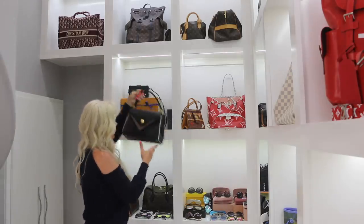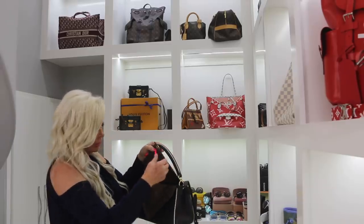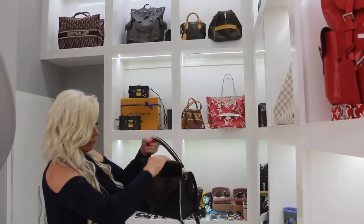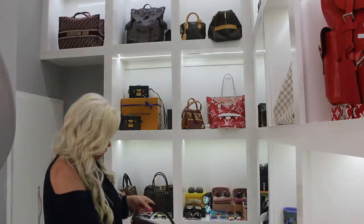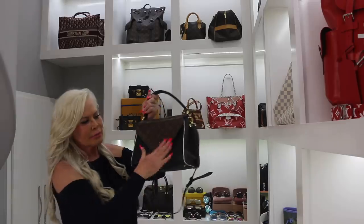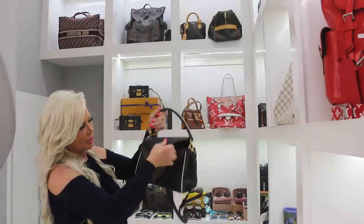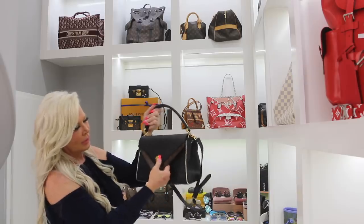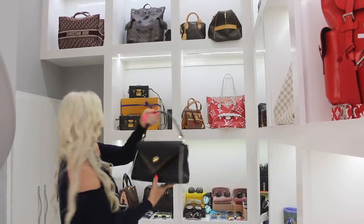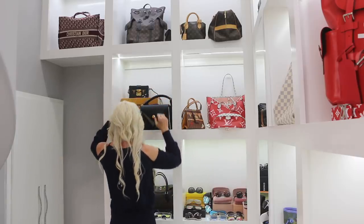I love this bag. You can put the flap inside so that you can see the brown, or you can bring the black back out so that you can see the black. Love it — very cute bag. Only worn it a couple times but I love the bag.